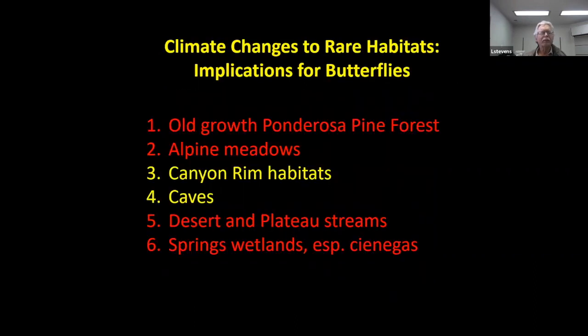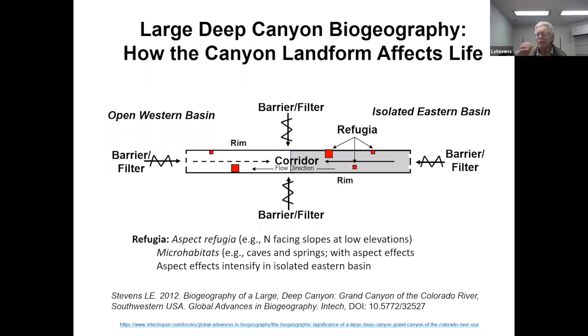Climate change will affect different habitats in different ways. These are the six rare habitats we have in our region; four of them will be affected by climate change in a pretty dramatic fashion. We don't really know about rim habitats — the high levels of environmental harshness in rim environments make them particularly difficult to predict. None of our butterflies live in caves, although we have several endemic moths that live in caves in Grand Canyon. Nonetheless, old-growth ponderosa pine forest, alpine meadows, riparian stream systems, and springs are especially susceptible to climate change. In the context of overall Grand Canyon biogeography, those kinds of habitats show up as refugia in the landscape.